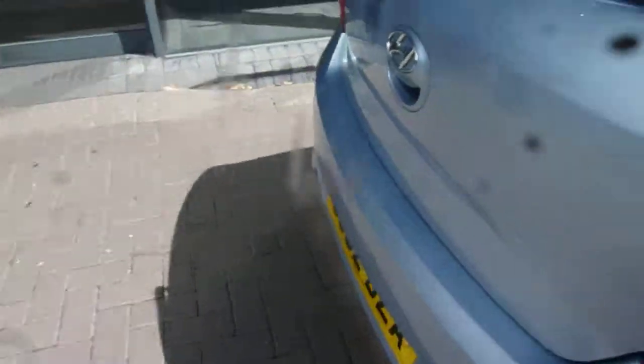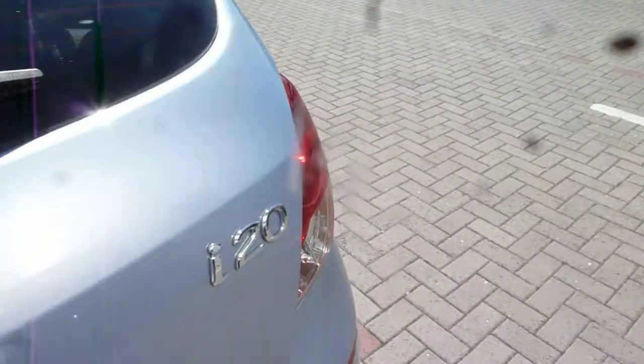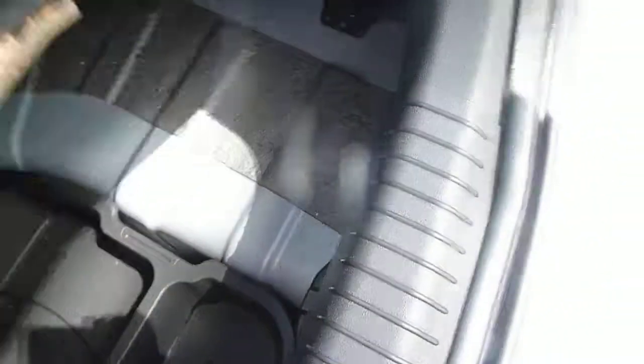Starting by having a look in the boot. The i20 has a really good-sized boot — it's a great family car with 60/40 split rear seats for any larger items. As you can see, it's a very good-sized boot. There's a parcel shelf to keep all your luggage or shopping nicely out of sight, and a courtesy light up in the corner.